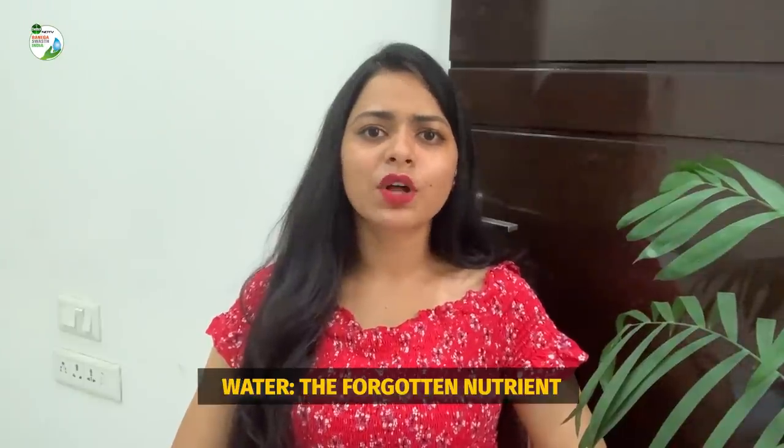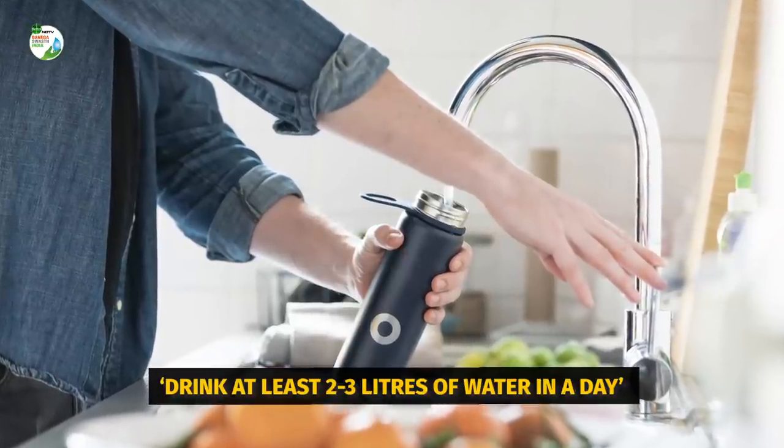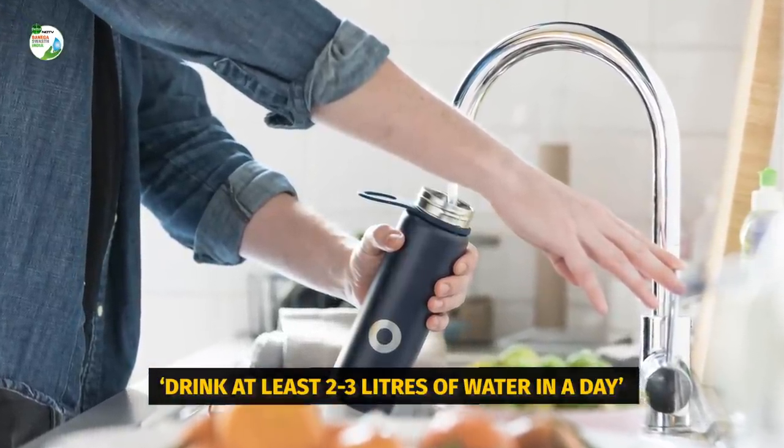Next is water. Water is also known as a forgotten nutrient. This is something which we generally forget, especially during this season as we tend to sit in our air-conditioned rooms. Make sure that you drink enough water — at least two to three liters in a day — because that will keep you hydrated and ensure all your nutrients are delivered to all parts of your body.